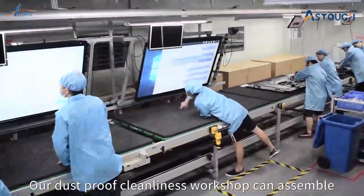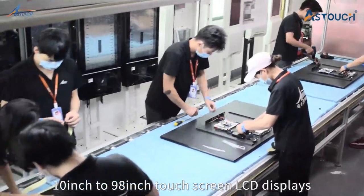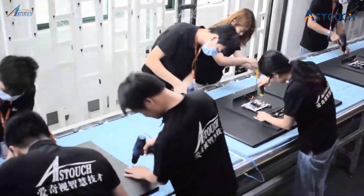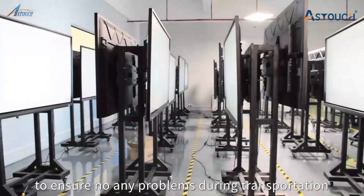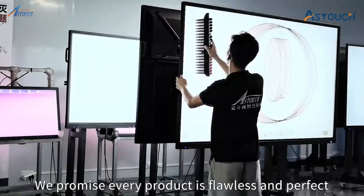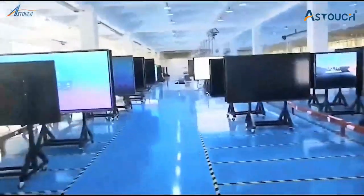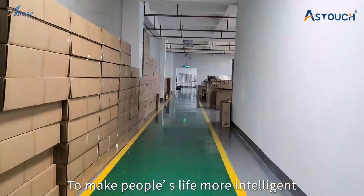Our dust-proof cleanliness workshop can assemble 10-inch to 98-inch touch screen LCD displays. Every product has a 48-hour aging test before being packaged. After that, a professional vibration test is carried out to ensure problem-free transportation. We promise every product is flawless and perfect. Aztouch accepts any domestic and international LCD-related projects, as the core value of Aztouch is to make people's life more intelligent.